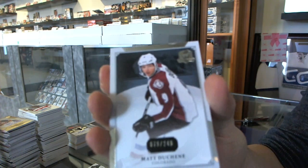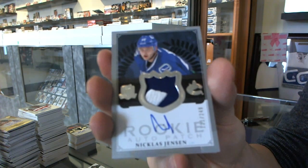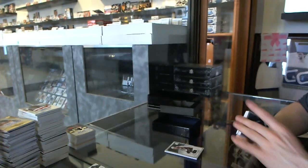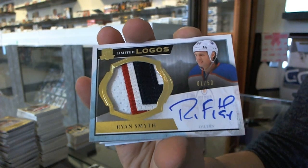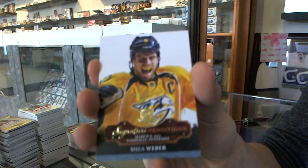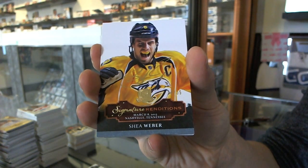Base card number 249 for the Colorado Avalanche, Matt Duchesne. We've got a two-color Rookie Patch Auto number 249 for the Vancouver Canucks, Nicholas Jensen. We've got a three-color Limited Logos number 1 of 50 for the Edmonton Oilers, Ryan Smith. We've got a signature rendition number 34 of 35 for the Nashville Predators, Shea Weber.